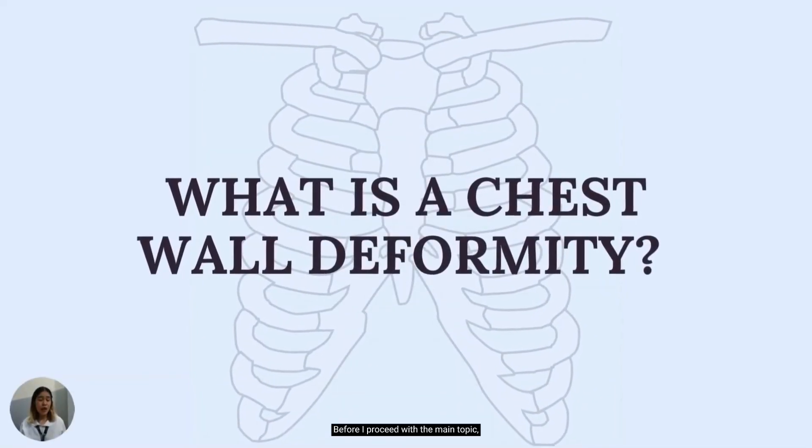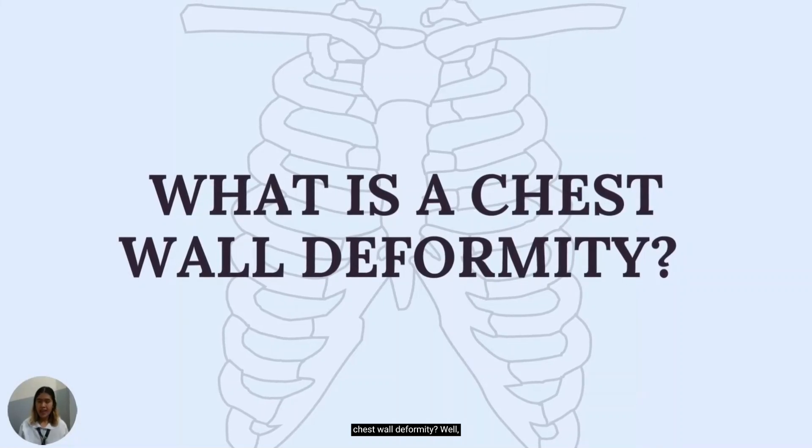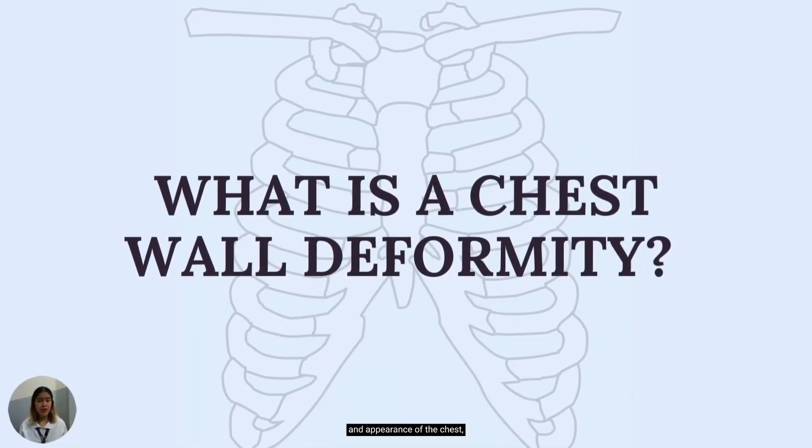Before I proceed with the main topic, what comes to mind when you hear chest wall deformity? Well, chest wall deformities — known as the abnormal development and appearance of the chest — encompass a wide range of anomalies that extend from the sternum to the vertebral column. It may be a group of congenital diseases that can appear as a single feature, in conjunction with other congenital anomalies, or as part of a genetic syndrome.